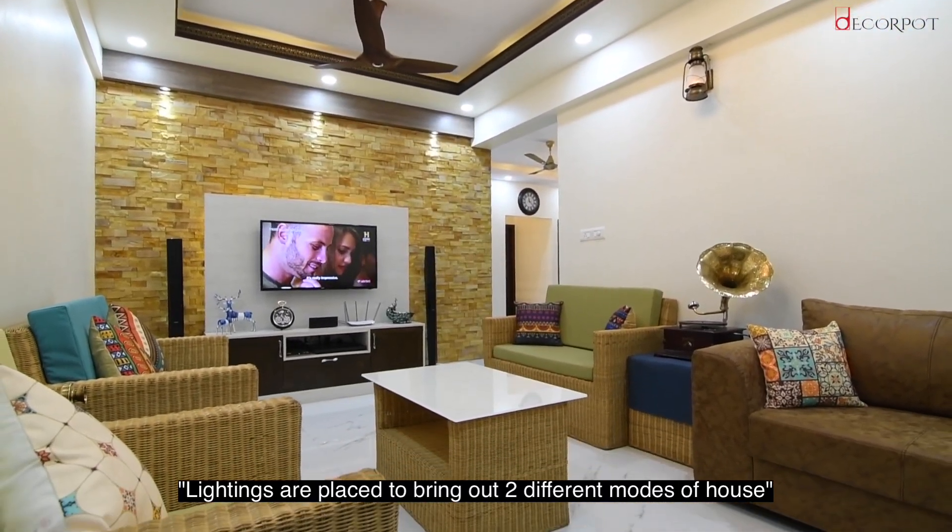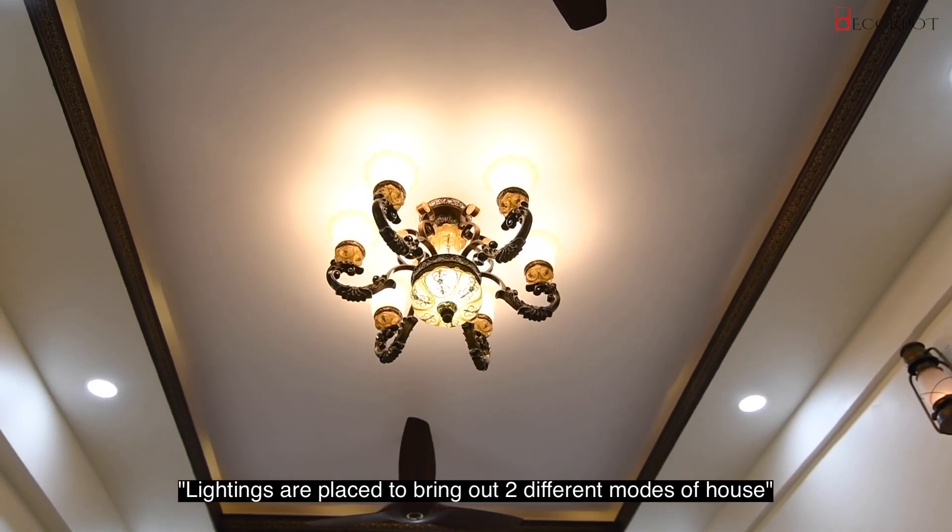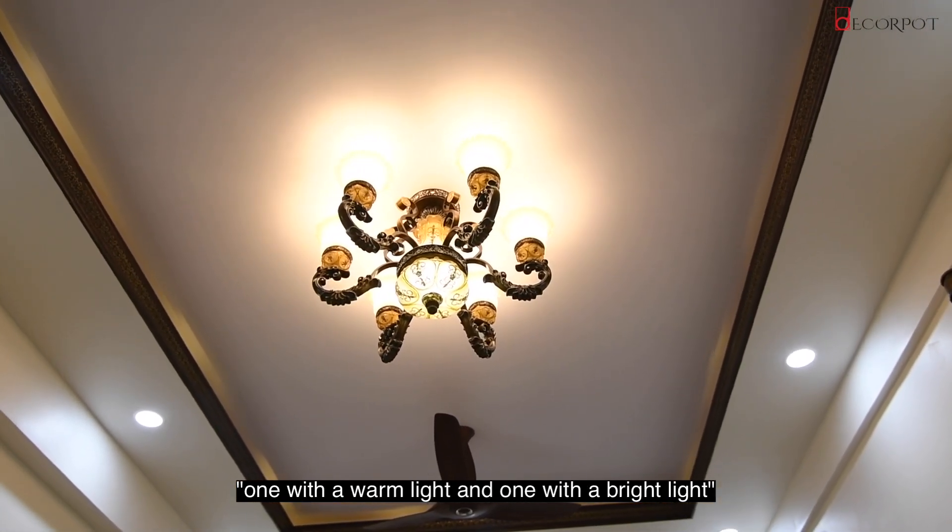The lightings are also placed in the fact that there are two different modes of the house itself. One is the warm light, one is actually the bright light.